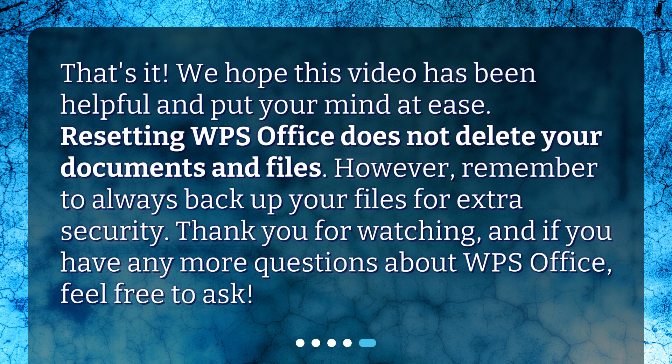That's it. We hope this video has been helpful and put your mind at ease. Resetting WPS Office does not delete your documents and files. However, remember to always back up your files for extra security. Thank you for watching, and if you have any more questions about WPS Office, feel free to ask.